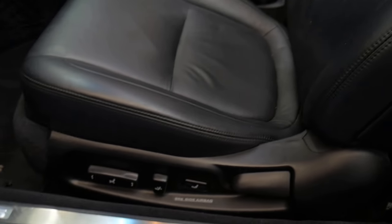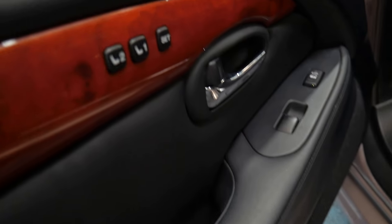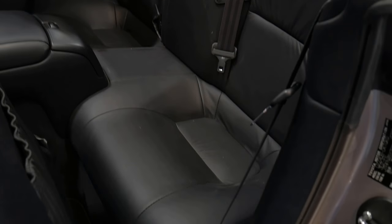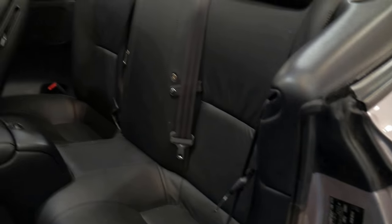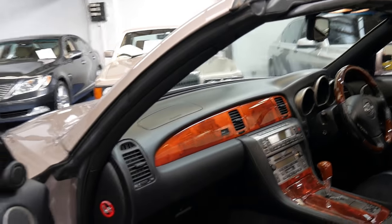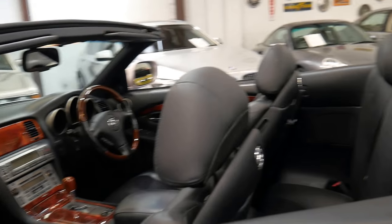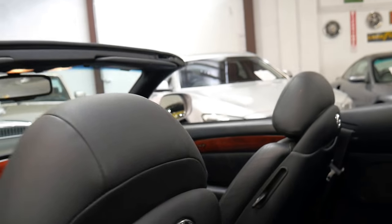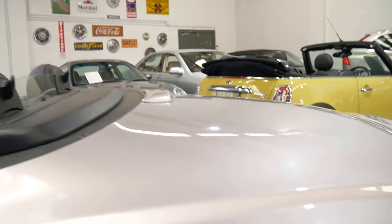Lumbar support, electric chairs with memory settings on both sides of the vehicle. You can see here you still get a decent amount of legroom in the back. You're not going to seat adults in there for a massive trip away, but it certainly is big enough. It's got factory Lexus floor mats, the Mark Levinson sound system, and the Lexus badges on the back of the seats — that's a nice touch.